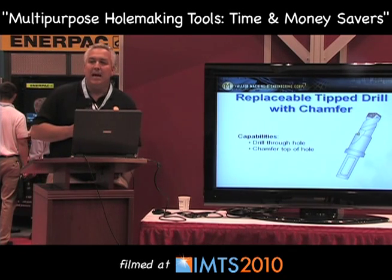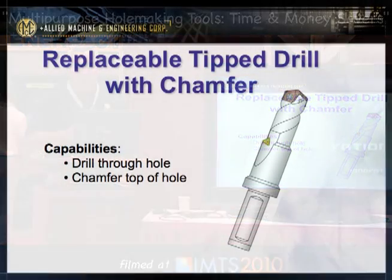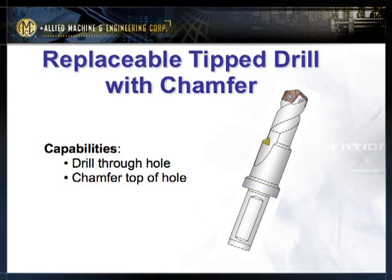Let's look at some examples of multi-purpose cutting tools. Here's a replaceable tip drill with a chamfering insert. This tool's capabilities are to drill through a hole and chamfer the top of that hole at the same time. The majority of holes drilled today are used for taps, and when you tap a hole you need a lead-in chamfer. You can do it in two operations or use a tool like this and do it in one operation — you're only stroking through the part once versus twice.